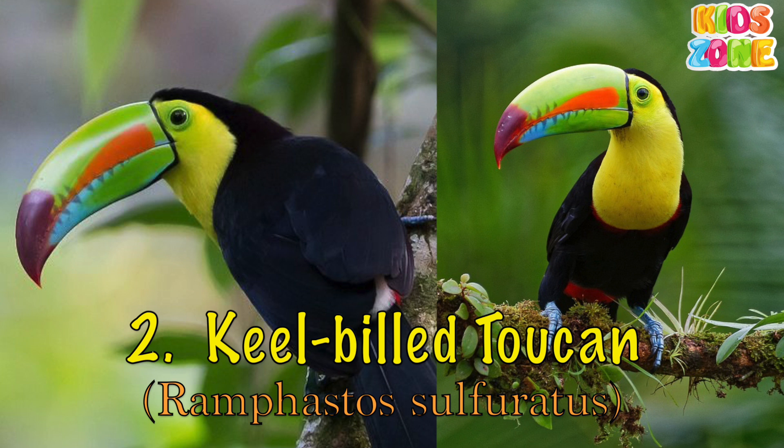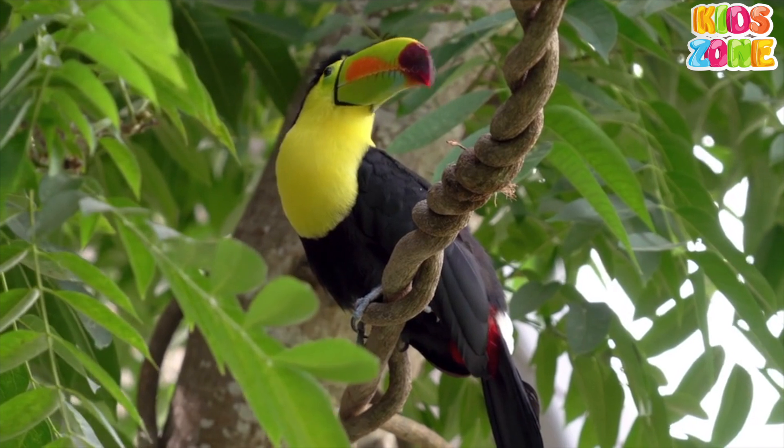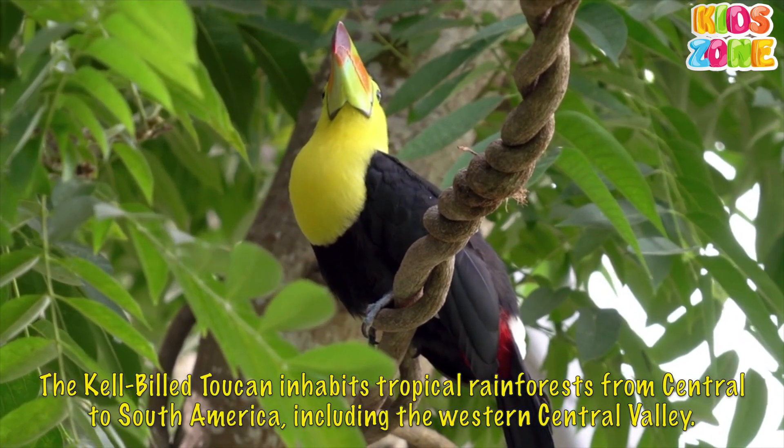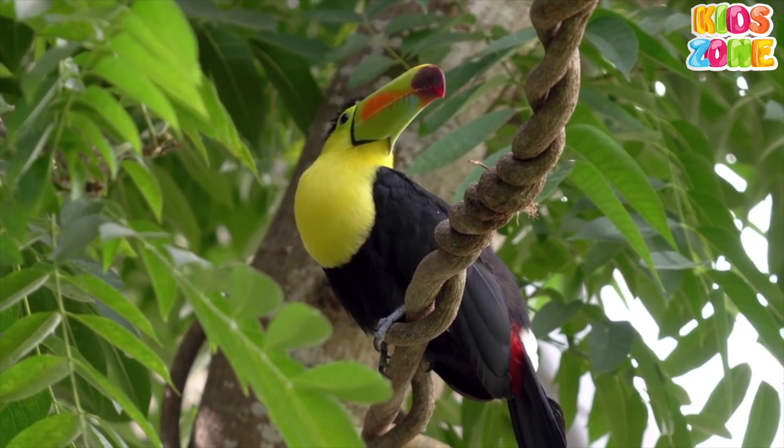Kel-billed Toucan. The Kel-billed Toucan inhabits tropical rainforests from Central to South America, including the Western Central Valley.